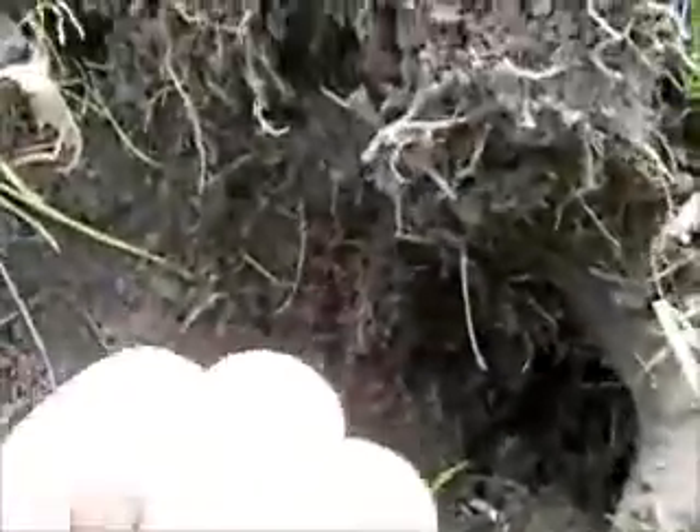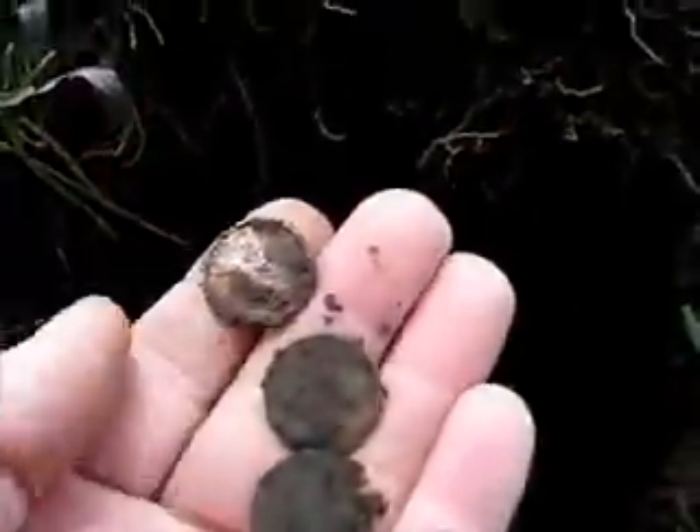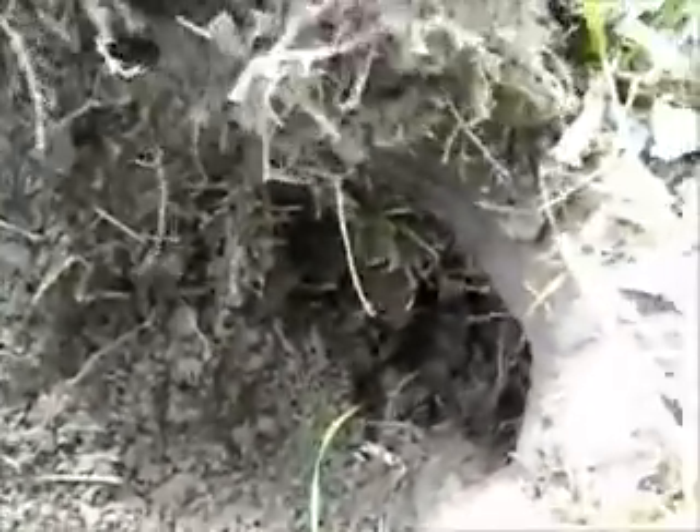This isn't the most encouraging site. I dug down right here by this big tree — about six inches — and got a copper memorial penny and two zincs, about six to seven inches deep. I thought they were going to be good targets, but obviously not.